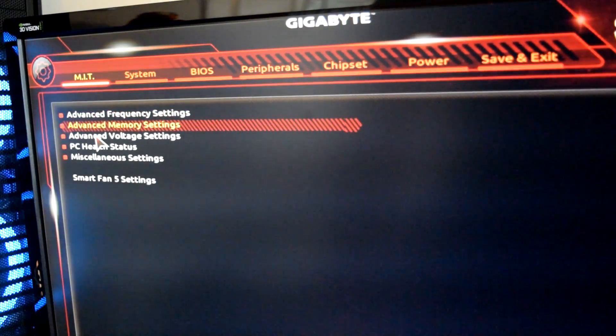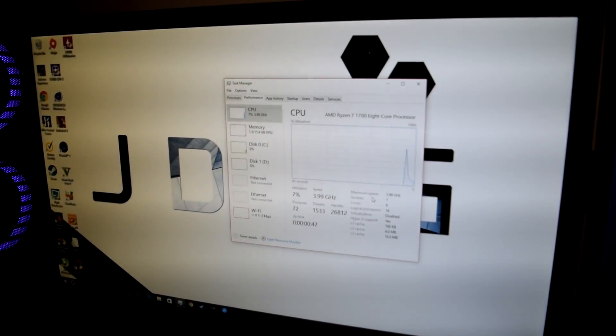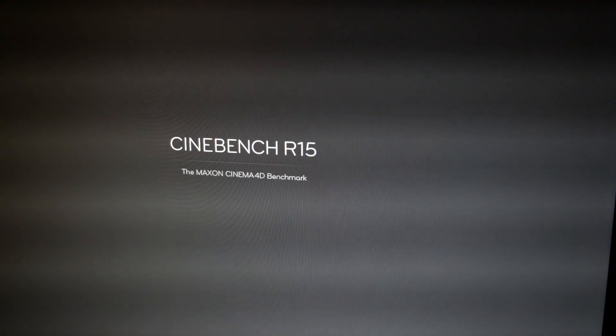Let's try 4 gigahertz. We're going to put the voltage up to 1.5, which is incredibly ridiculous. I don't think you should ever run your CPU at 1.5 volts, but we're doing it for the sake of the video. Maximum speed is showing 3.99 gigahertz and we're running at 3.99. Let's see if we can get Cinebench to start — and we got a blackout.